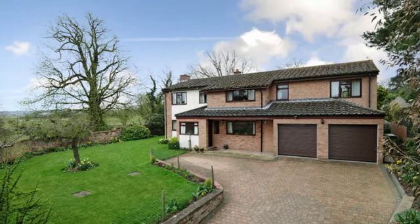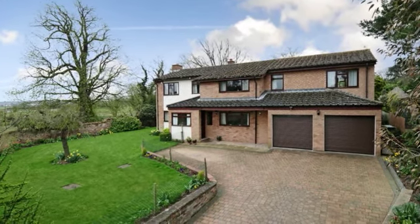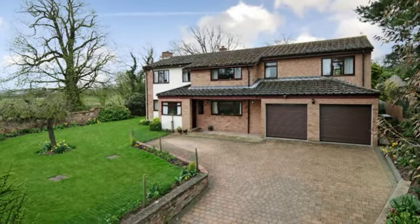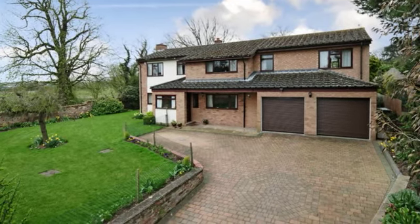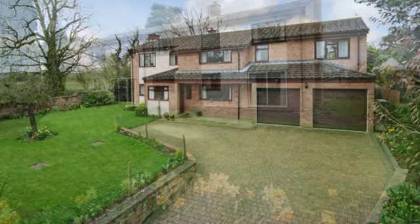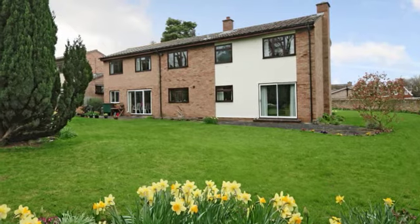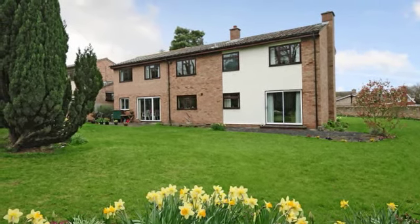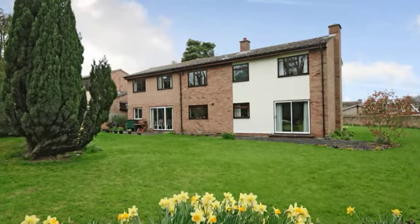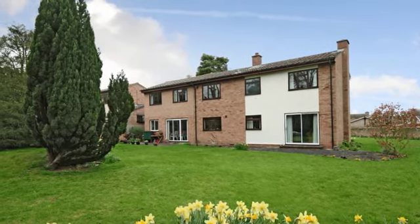This spacious, well-presented, modern five-bedroom detached family home is positioned on a slightly elevated plot within the village of Blunheim. The property has been well maintained and offers flexible accommodation arranged over two floors. It has been enlarged and extended over the years, providing three reception rooms and five bedrooms. It is situated off a quiet country lane within large walled gardens that were previously part of Blunheim House, and is available with no upper chain.